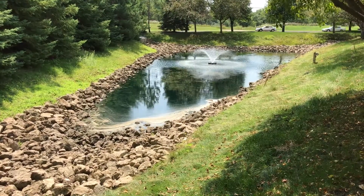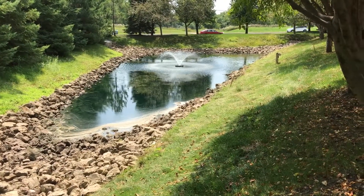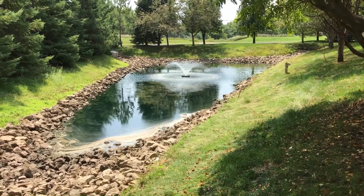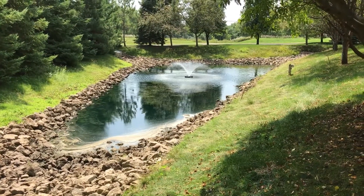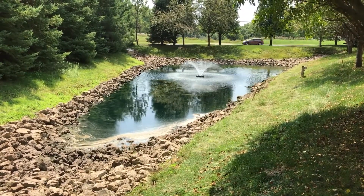It looks like the water level has either drained or evaporated down to a much lower level than there was after the last rainstorm, possibly due to evaporation from the spray fountain, which also helps to distribute the anti-UV blue dye that was inserted to retard the growth of the plants from the bottom.